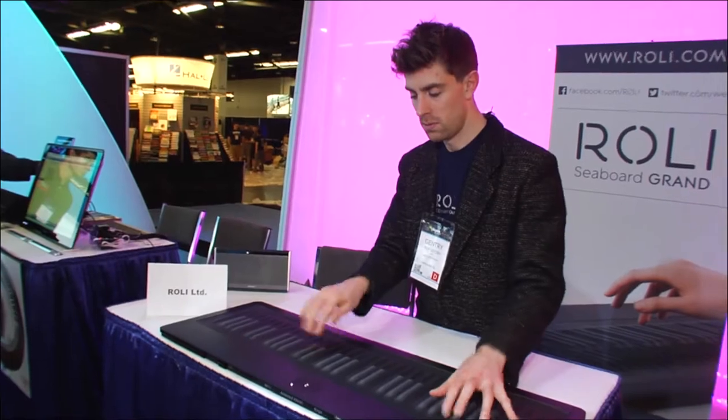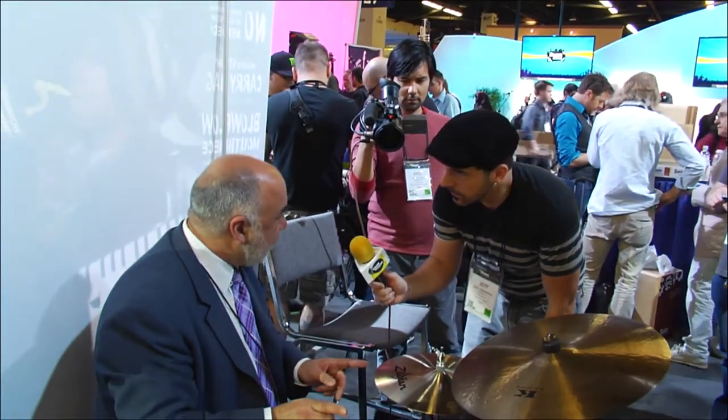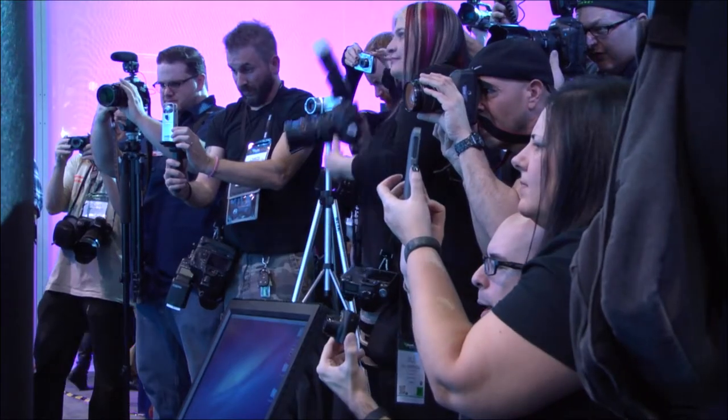There's things that happen here that you never get to see anywhere else. I can't imagine not coming to the show. Everything that's happening from a product's point of view, frankly from a direction of the industry and quite often even the direction of music, all happen and foster from the NAMM show. NAMM show is an incredible experience. You'll see stuff that will blow your mind. If you're a musician, it's the ultimate kid in the candy store thing. There's nothing like it.